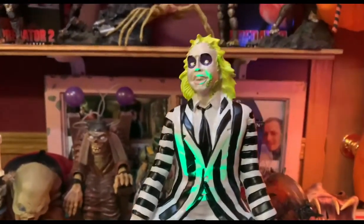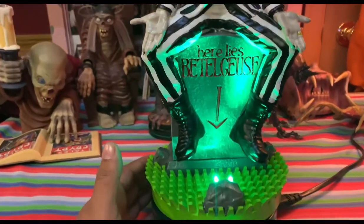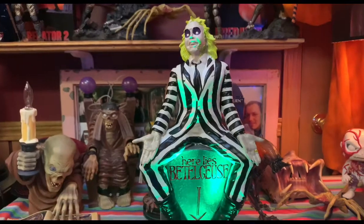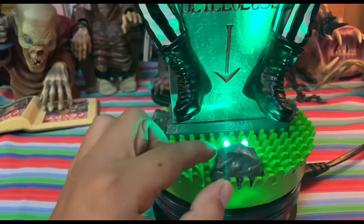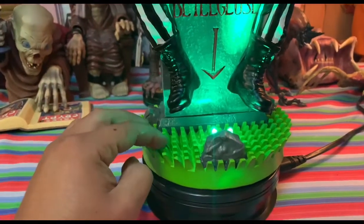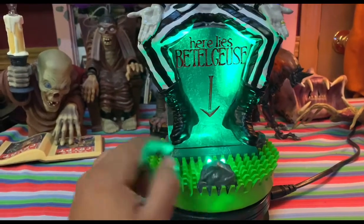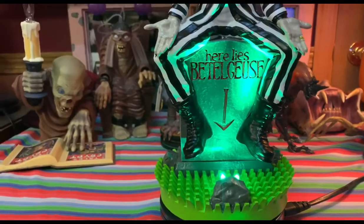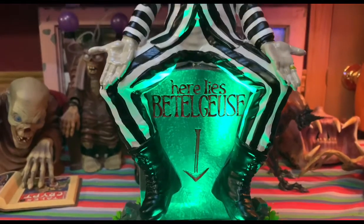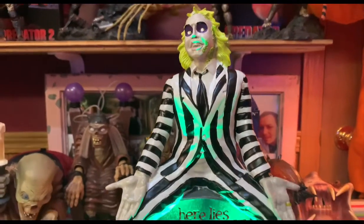This is a nice Beetlejuice statue. I'm going to do the same thing I did with the Michael Myers statue — I have him lit up so you guys can see how he looks, and then I'll put on the normal light too. Right off the bat it's really cool because he has the green LEDs. One of my favorite things about this whole statue has to be the grass — how they made the diorama with the Maitlands. They put a rock there to hide the LED light bulbs. Look at that — it just lights up the tombstone: 'Here Lies Beetlejuice' with the arrow going down. You also have his famous boots and outfit with his hands sticking out — pretty much the 'It's Showtime' look.